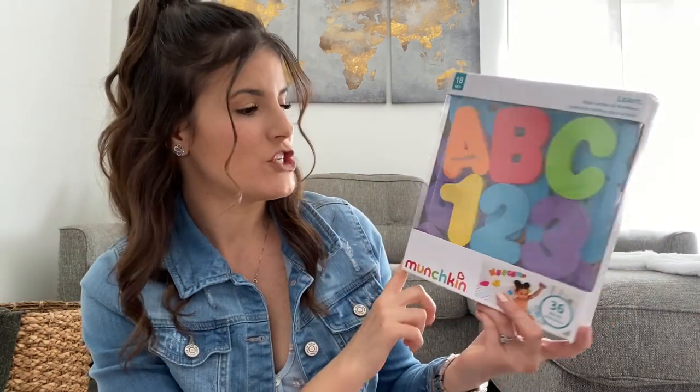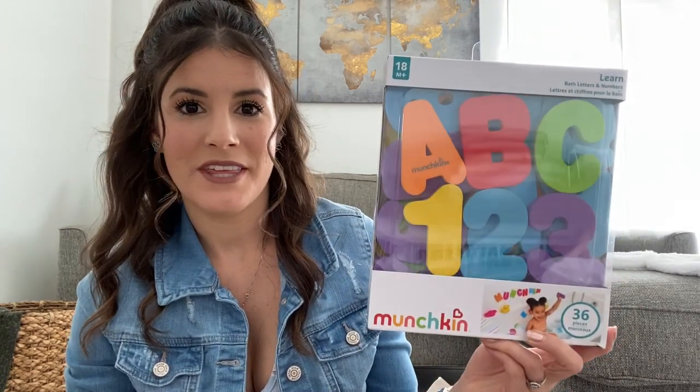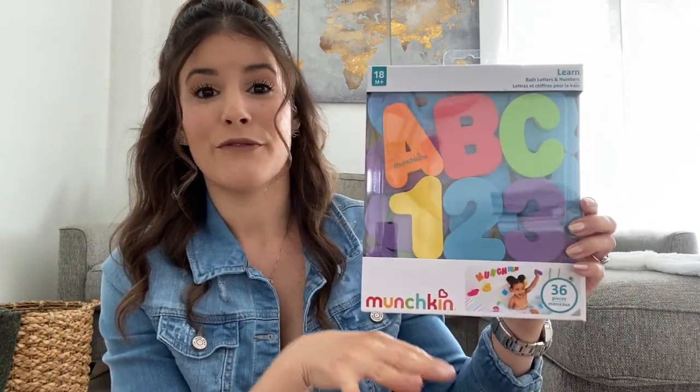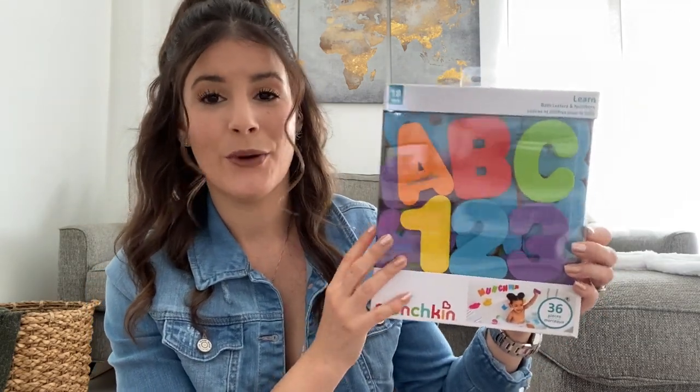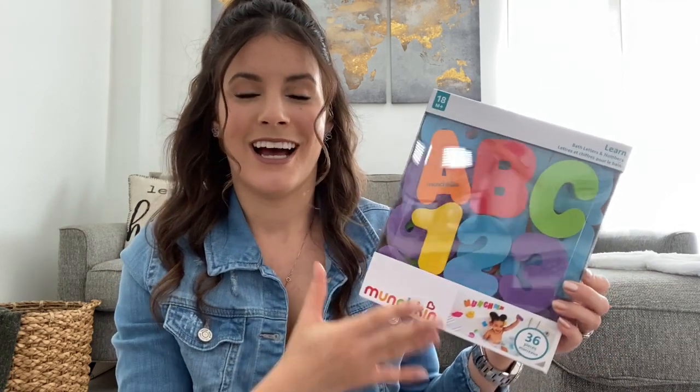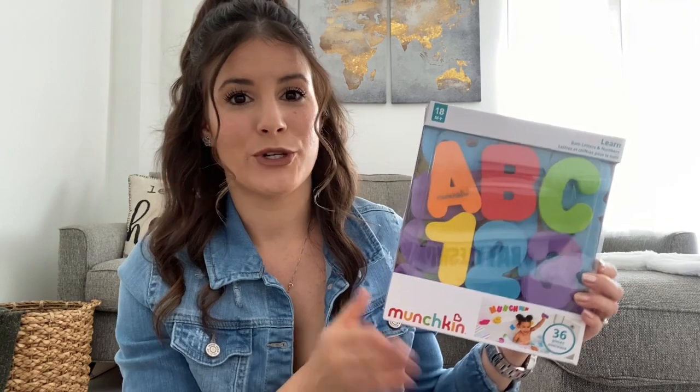Another item I got is this Munchkin ABC's Learn Bath Letter and Numbers set. I wanted to get this because I want her to be entertained and love bath time a little bit more. This is something they're going to share, but it was more than anything for my youngest because a lot of the time she cries, especially when I'm washing her hair. It floats in the water and when wet, it sticks to the tile. I thought this was nice for her to start learning colors, letters, and numbers, and great for my oldest to learn to recognize what the letters and numbers actually look like.